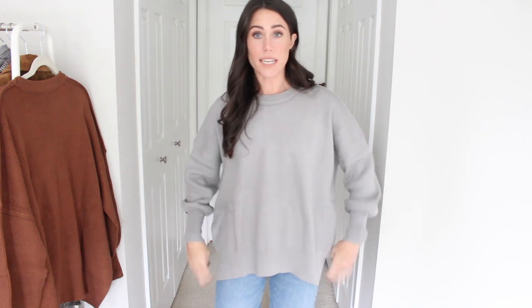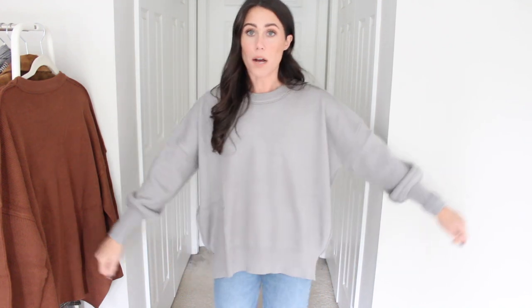This is like a slate gray color, and I'll throw the other one on — I can't remember the exact color names, so I will have that in the description box down below. I did go with a normal size small; I did not size down. And that is how it fits. Such a good find.